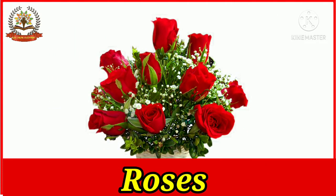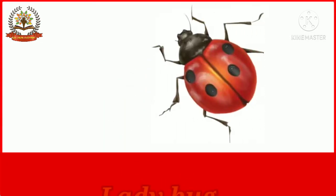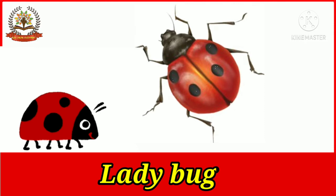Roses are commonly red in color. Red roses are the symbol of love and beauty. Ladybugs are commonly red in color. Ladybugs are also called ladybird beetles.